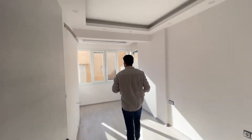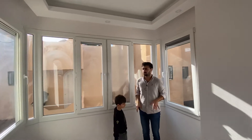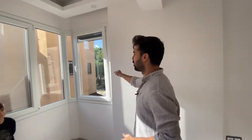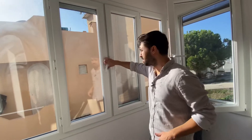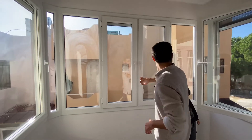Burada şöyle bir şey yapılmış: normalde burası balkonmuş arkadaşlar ama bu balkonu birleştirmişler, daha geniş bir alan elde etmişler. Açıkçası çok güzel yapmışlar; burası komple pencere, önü açık bu şekilde yapılmış.